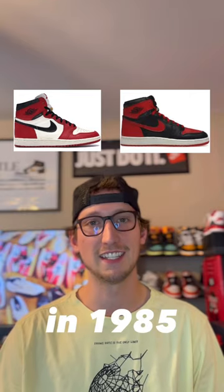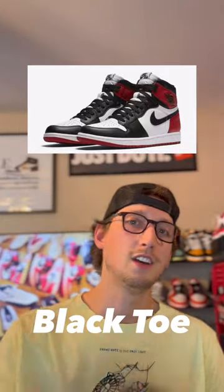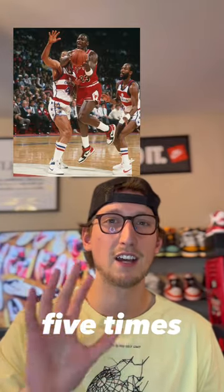We all know the Jordan 1 Chicagos and the Jordan 1 Breads, the two original Jordan 1s that released in 1985. But what about the third pair that nobody talks about anymore — the Jordan 1 Black Toe, the third pair that released in 1985 that Jordan himself only wore less than five times on court.